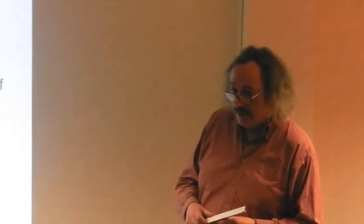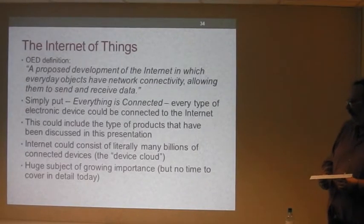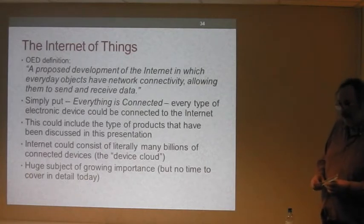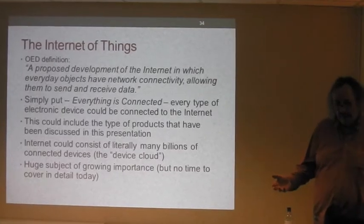The Internet of Things — a huge subject rising up the agenda. The OED definition: a proposed development of the Internet in which everyday objects have network connectivity, allowing them to send and receive data. Simply put: everything's connected. You could conceivably connect any type of electronic device or sensor to the Internet, certainly including the kinds of products and technologies we've been looking at. The Internet will then consist literally of billions of connected devices — the device cloud.